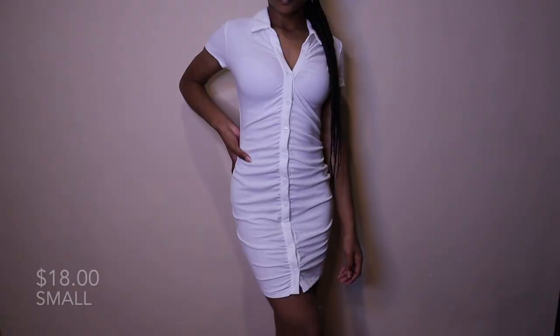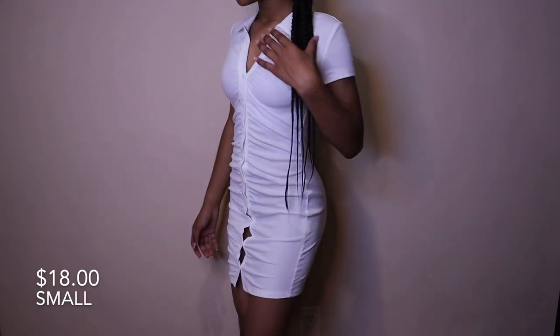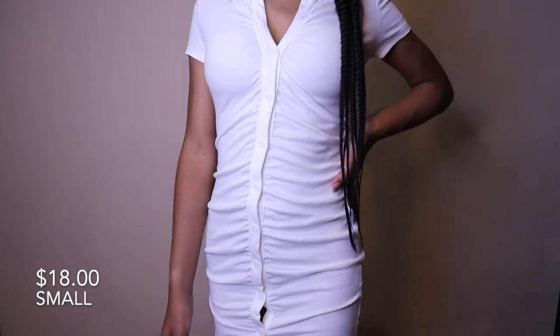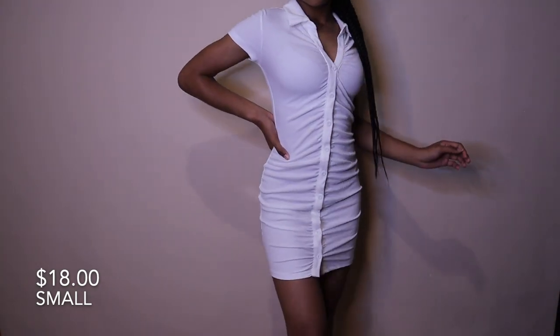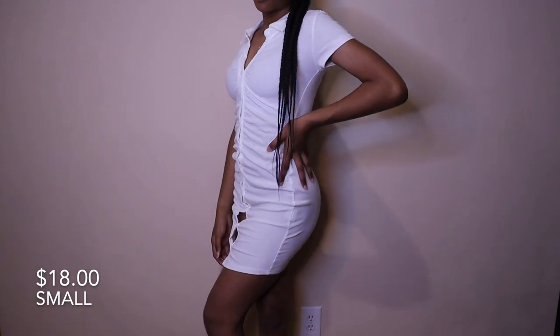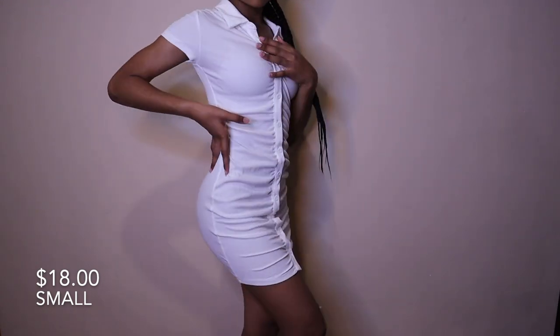Next dress is this white collared button-up ribbed dress. This dress is so comfortable and stretchy — just see-through, that's the only thing about light dresses like this. Another thing is that it rises up when you walk, but I feel like it being short already plays a huge role in that. So if you don't want it to rise up, I'd say size up.